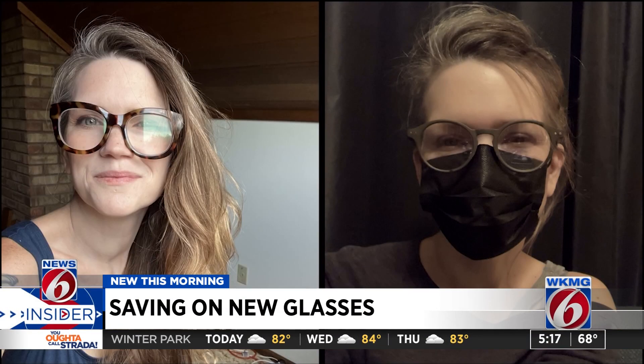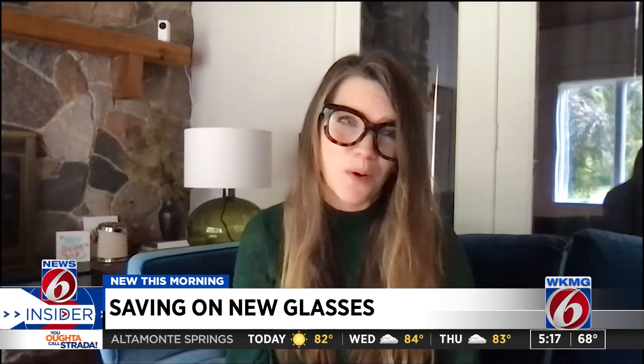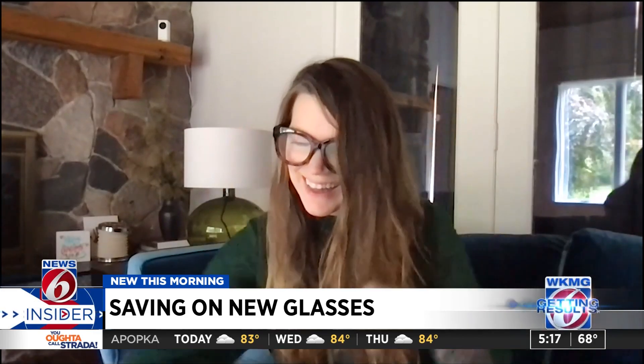Pamela Shelby has eight pairs of glasses — you could say it's her thing. She works mostly virtually, so glasses are her only statement piece. She hasn't spent a fortune making a statement: Pamela pays less than $70 per pair. She shops online.